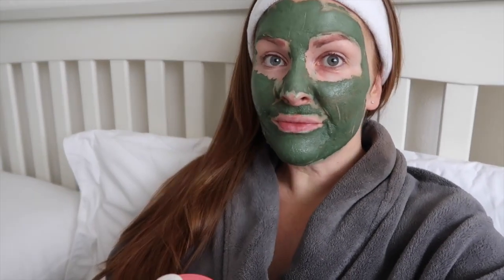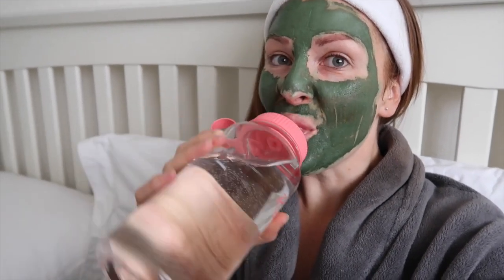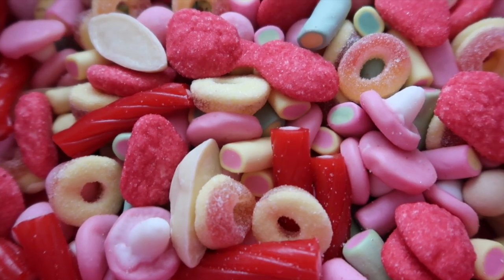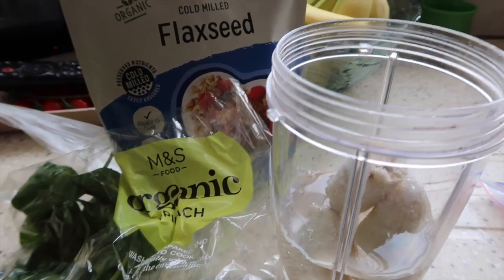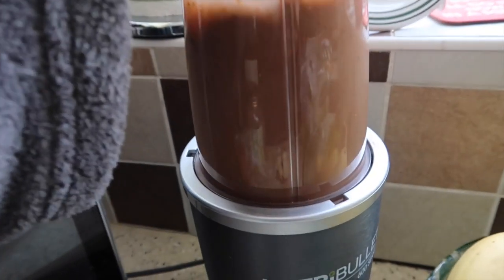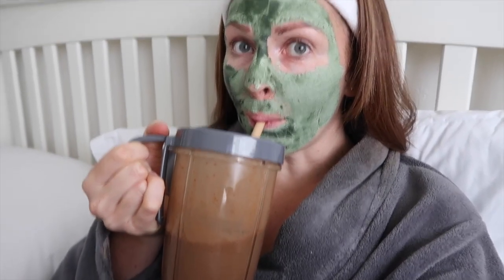As well as the skincare, whilst my mask is setting, I will consume plenty of water — especially at this time of the month. I try and do it all the time. I will avoid sugar as much as possible, and I will try and get as much goodness into my body as possible. I love a smoothie — I add spinach, fruit, and just try and get all the nutrients to help clear up my skin.